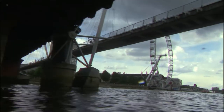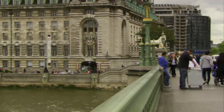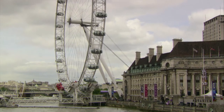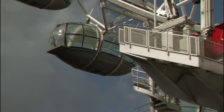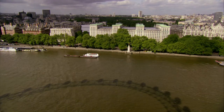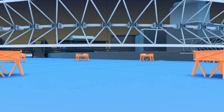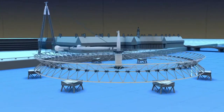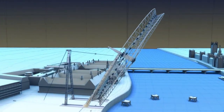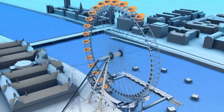Getting it here through an obstacle course was one challenge, but nothing like the second problem: getting it up. This site at Jubilee Gardens is a postage stamp — not nearly enough land to assemble 1,700 tons of metal. All they had was the river. They placed the Eye's pieces on eight temporary islands where they were put together, then the wheel was pulled up to a 65-degree angle, and after some adjustments, swung into its final position.